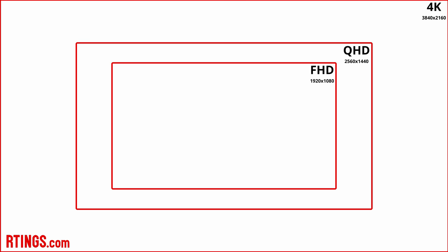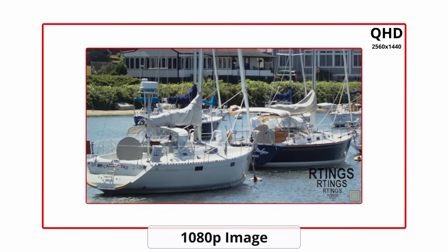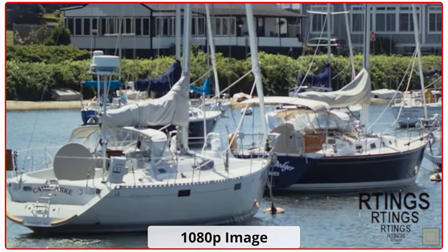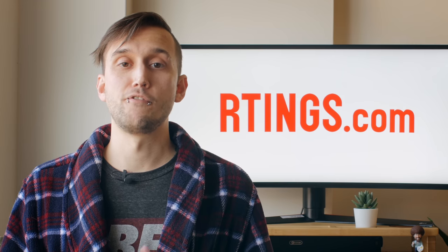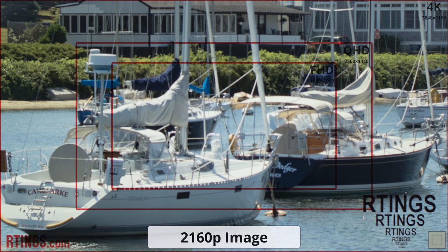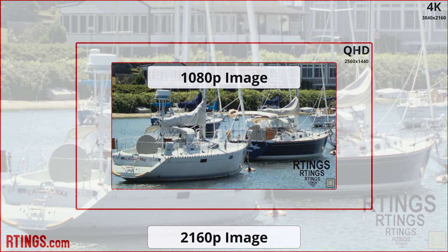While many budget monitors have a 1080p resolution, this can be limiting, especially if you get a larger screen. Even if you get a larger screen, if you don't increase your resolution, you won't actually be increasing your usable real estate. Many office monitors will have either a full 4K or a slightly lower 1440p resolution, also known as QHD, which actually gives you more real estate than 1080p, allowing you to fit more windows on the screen.